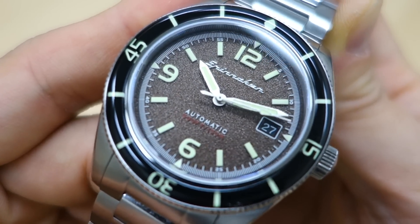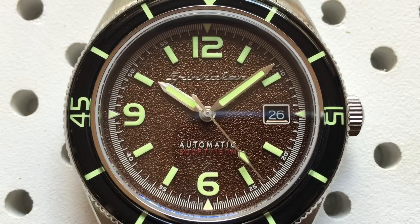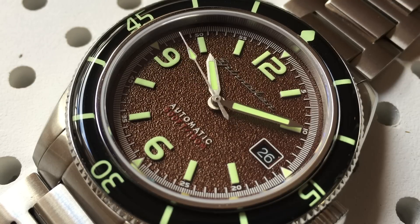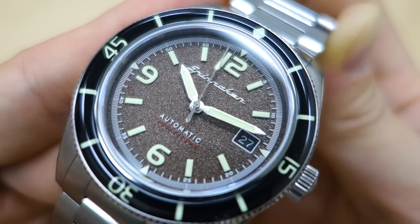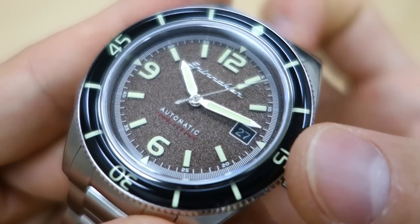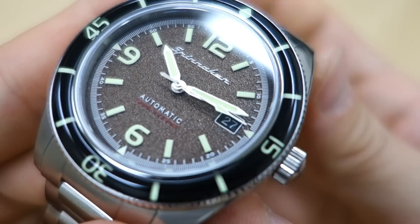Moving on to the dial — what we have here is a brown textured dial they call 'Tropical Brown,' alluding to vintage tropical dial watches that fade and develop patina over time. The texture is like sandpaper. It also comes in black, blue, and white; I chose brown because it stood out in photos. There's a printed chapter ring around the circumference with small subdivisions. The Spinnaker logo is thick-printed, with applied hour indices and numerals at six, nine, and twelve o'clock — the three o'clock position is cut out by the date window.